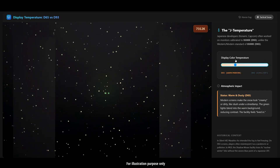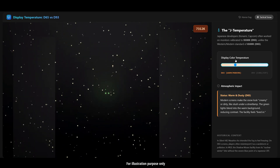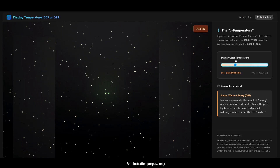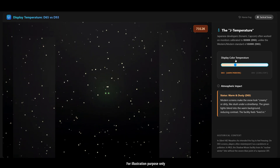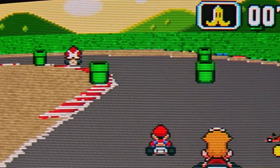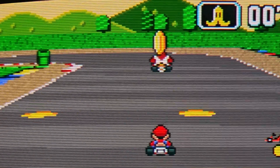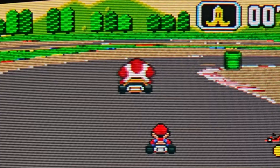This is just one example, but we can clearly understand why it's so important for the colors to be perceived as the developer intended — because otherwise, you're going to experience something entirely different. Now, I know what you're thinking: I'll just change my OLED to cool and be done with it. Well, not exactly. There's one more hurdle to talk about: metameric failure.